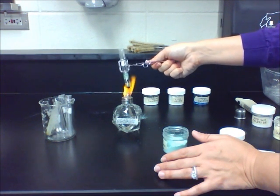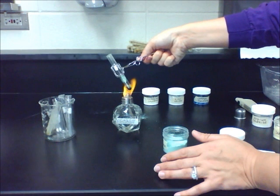Once it cools, you will notice that there is some water vapor at the top of the tube, but the powder remains black.